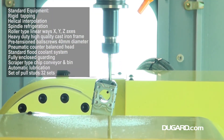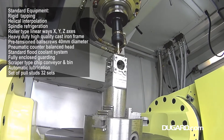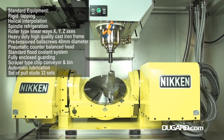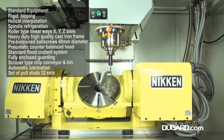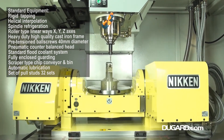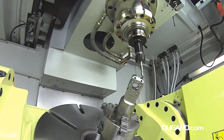The X5 is available with Heidenhain 530i multi-axis control system. The machine has a high-quality heavy cast-iron frame. Standard features also include pneumatic counterbalanced head, high-power coolant system, 20-bar through spindle coolant, cartridge-type coolant filtration system, pre-tensioned ball screws, and a swarf conveyor and bin.